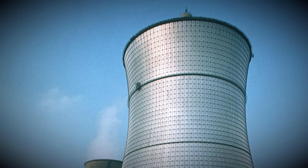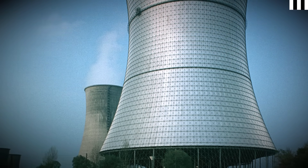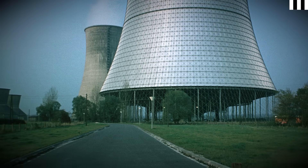The THTR generated, you guessed it, 300 megawatts of electricity. Construction took place between 1970 and 1983, achieving criticality in the same year. It would not generate electricity until 1985, and the highly complex reactor would prove to be rather problematic — which leads us to the disaster.